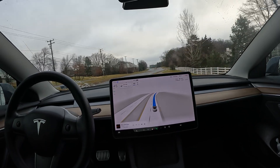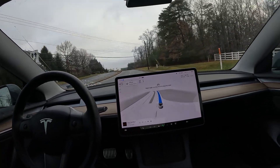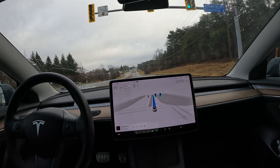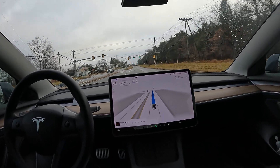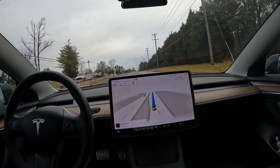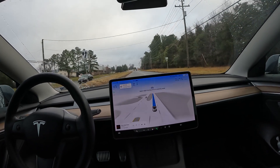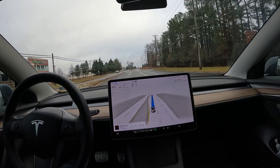Each improvement I notice the driving behavior gets better, but this time we did get a little more steering wheel nag than expected. Who knows when they're going to get rid of it — with NHTSA on Tesla's back about driver alertness while FSD is engaged, the steering wheel nag is kind of a good medium. But I'd like to see it go away. Let me know in the comments — do you think people will abuse it if it's gone?